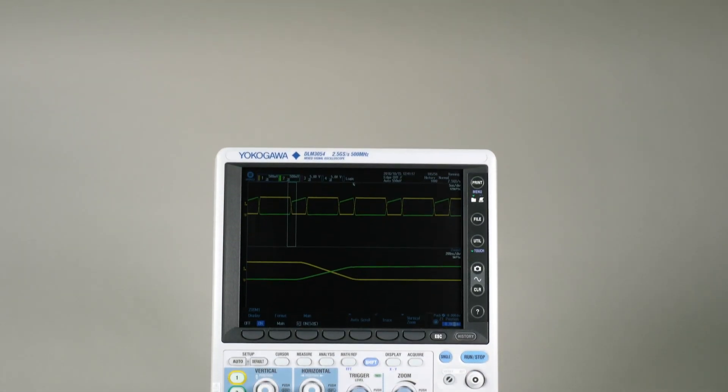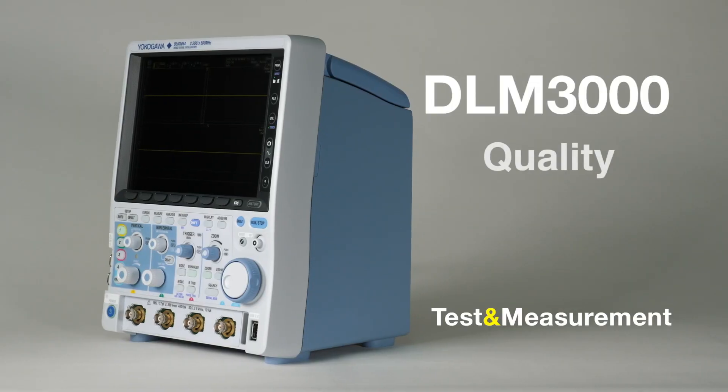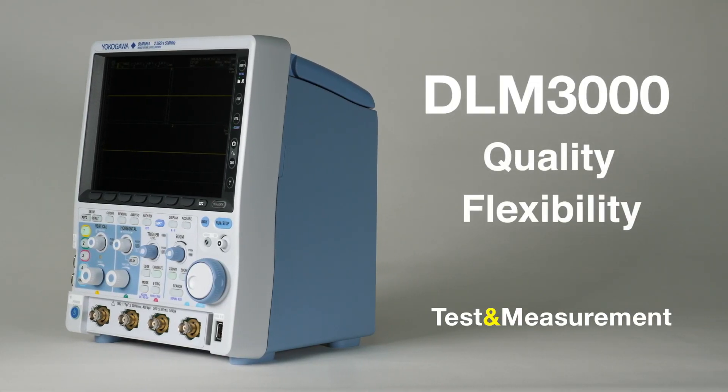The DLM3000 is a modern inverter development tool with quality, flexibility, and usability to energize your productivity.